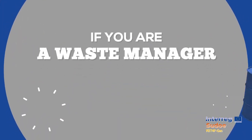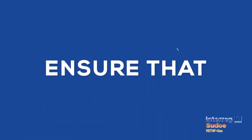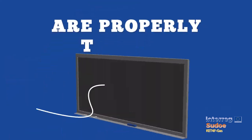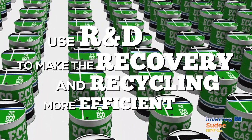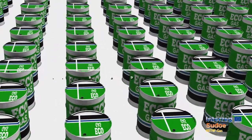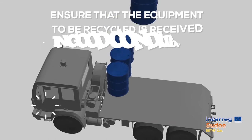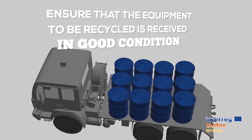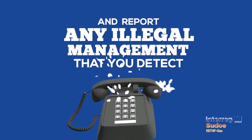If you are a waste manager, ensure the technicians handling fluorinated gas waste are properly trained. Use R&D to make the recovery and recycling of these gases more efficient. Ensure that the equipment to be recycled is received in good condition in the treatment centres and fight against theft of equipment and metal waste. Report any illegal management that you detect in your community.